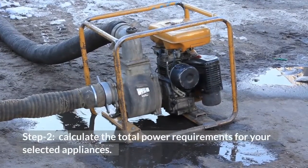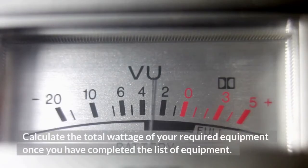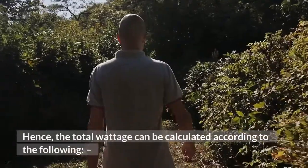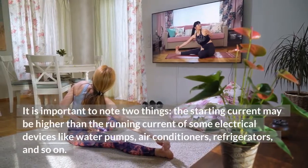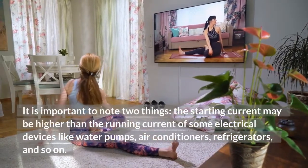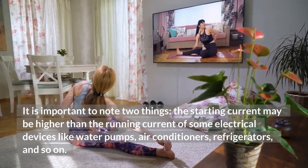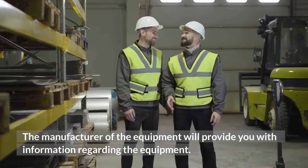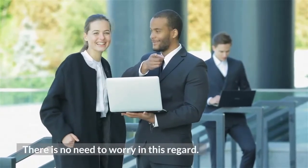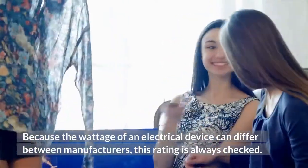Step 2: Calculate the total wattage of your required equipment once you have completed the list of equipment. It is important to note two things: the starting current may be higher than the running current of some electrical devices like water pumps, air conditioners, refrigerators, and so on. The manufacturer of the equipment will provide you with this information. Because the wattage of an electrical device can differ between manufacturers, this rating should always be checked.